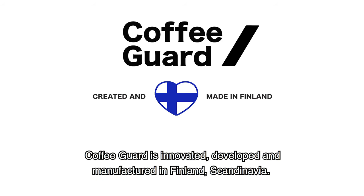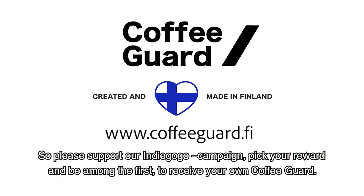Coffee Guard is innovated, developed, and manufactured in Finland, Scandinavia. Please support our Indiegogo campaign, pick your reward, and be among the first to receive your own Coffee Guard.